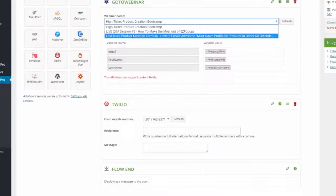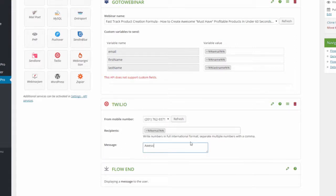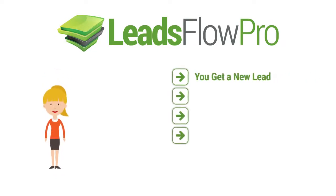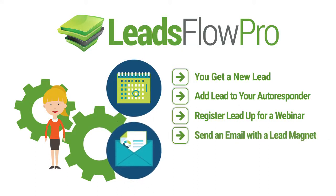From here, you can strategically direct traffic to take your customers through a specific sequence of events. With just one push of a button, your prospect will seamlessly trigger a series of events behind the scenes. Imagine if you had a lead flow like this: you get a new lead, you add them to your autoresponder, you sign them up for a webinar, you send them an email with a lead magnet attached. Pretty cool — all done instantly.